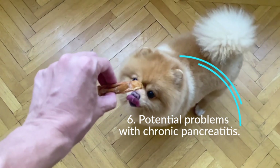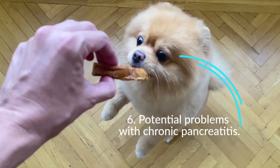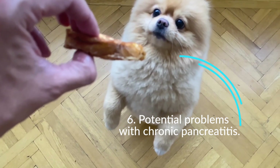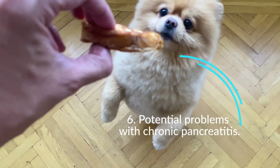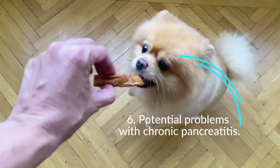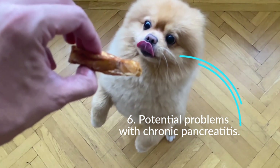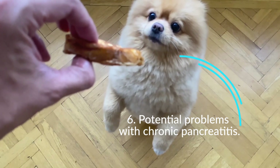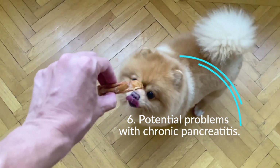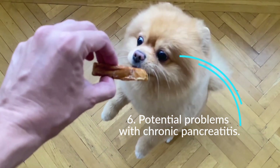Potential problems with chronic pancreatitis: a damaged pancreas can cause decreased production of digestive enzymes, leading to improper digestion of food, also known as exocrine pancreatic insufficiency. Having a damaged pancreas also increases a dog's risk of developing diabetes mellitus due to decreased production of the hormone insulin. Different treatment options are available depending on the severity and your dog's ability to regulate their blood sugar level.